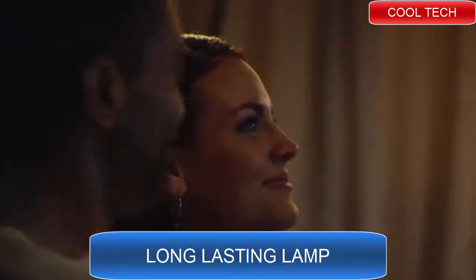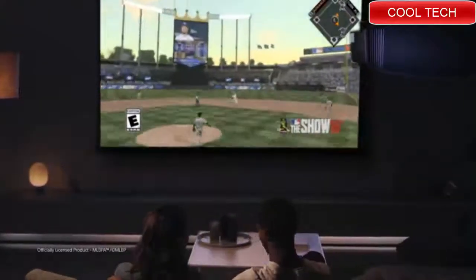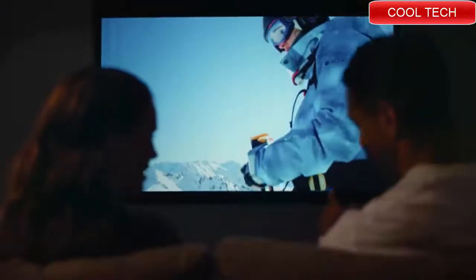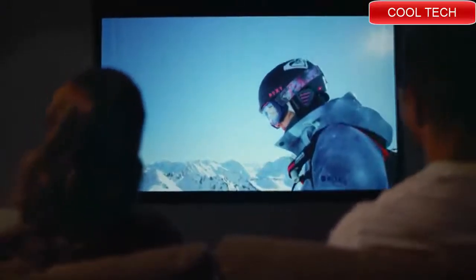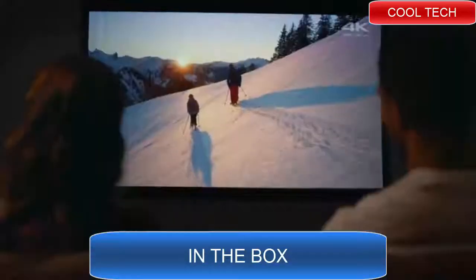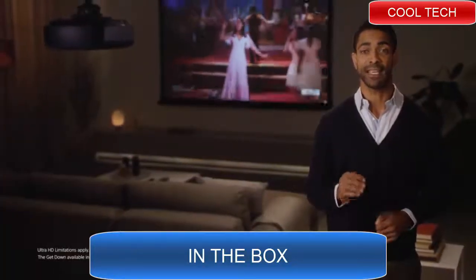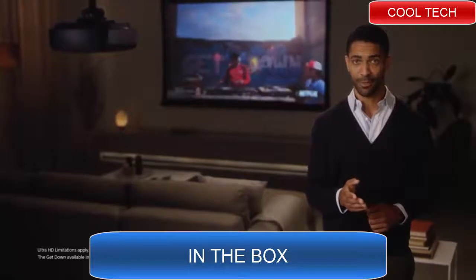Sony home theater projectors aren't just for movies. Experience video games like never before, or feel like you're right there watching your favorite team. Sports, PlayStation, live TV, and streaming services all look incredible when projected in Sony's industry-leading picture quality.